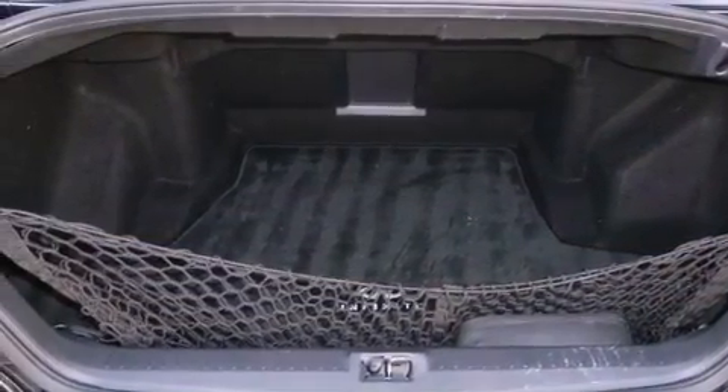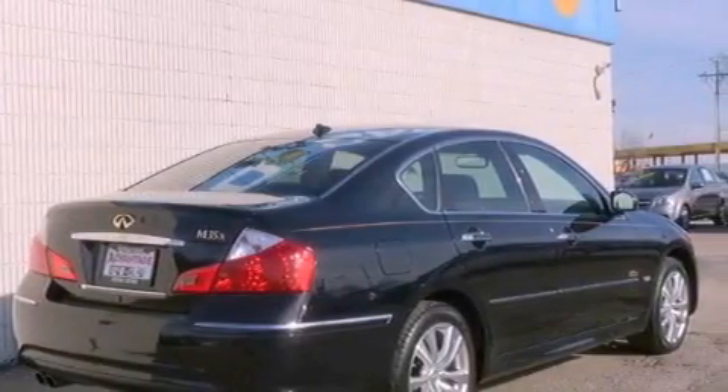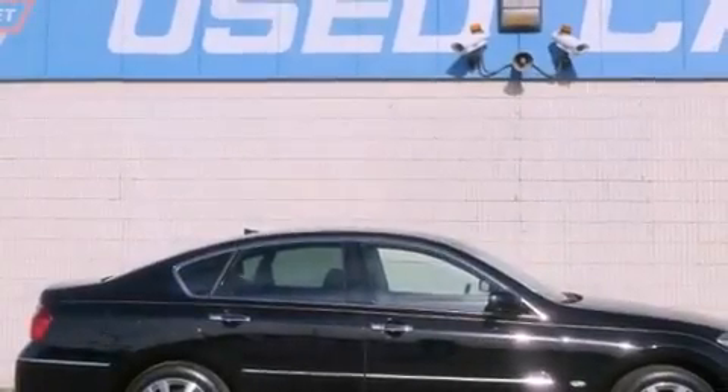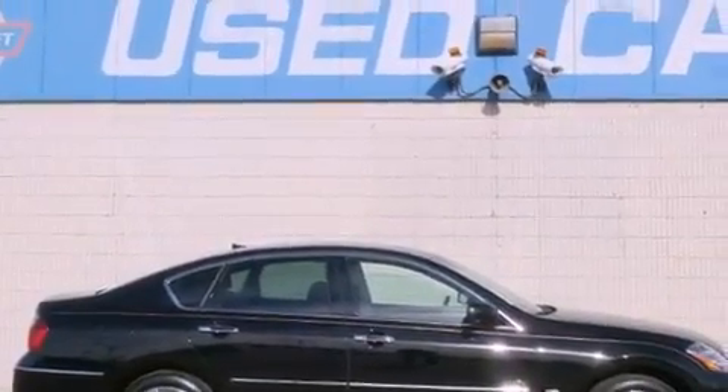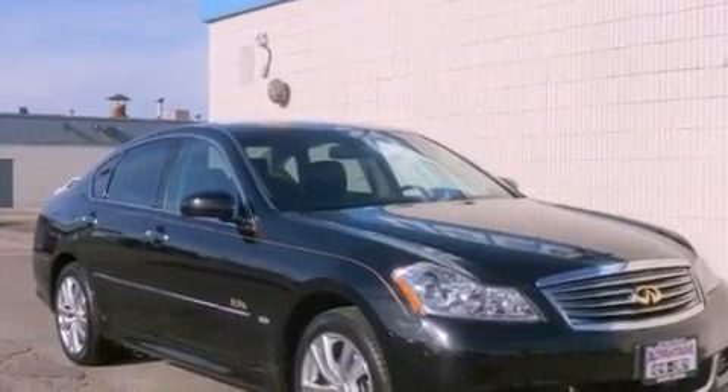The following features are also included: memory settings for the driver's seat positions, so you can recall your favorite position with the push of one button; air conditioning with automatic climate control; cruise control; an in-dash CD changer; and wood trim interior accents.